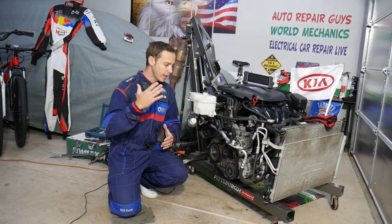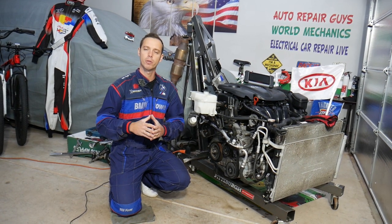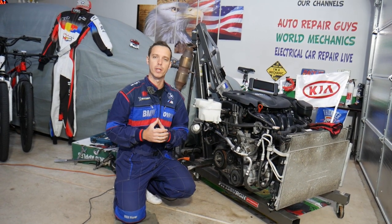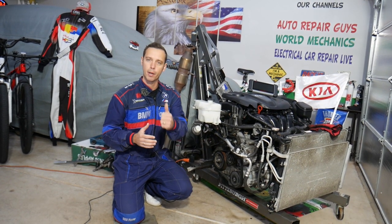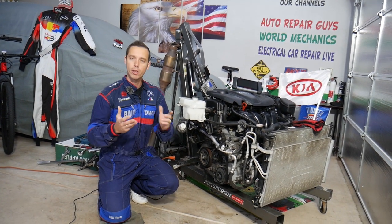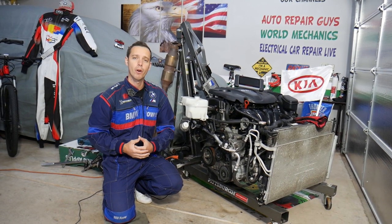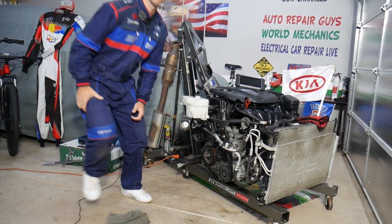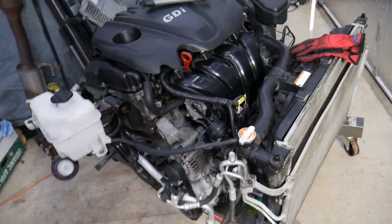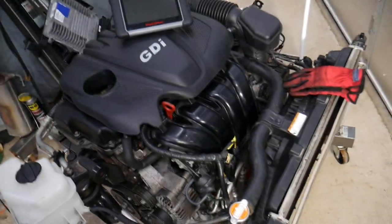Every single car we get at the garage, we try to make at least two to three hundred free repair videos. We take them completely apart and show you how to fix pretty much anything. Our mission at the shop is to save you as much money as we can. All we need in return — please subscribe to the channel and like the video so we can keep providing this free information. Check out the link in the description for tools and parts at a good price. If you have a Kia Optima and want more videos about electrical components and fuses, check out our second channel, Electrical Car Repair Life.